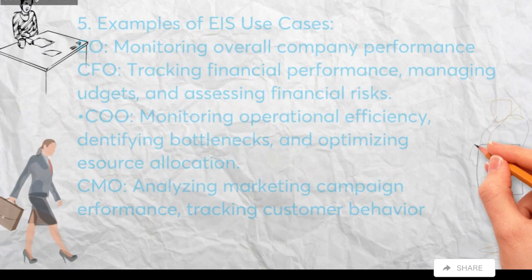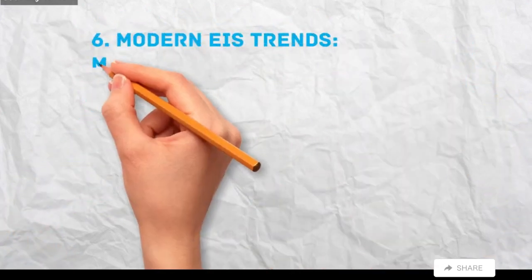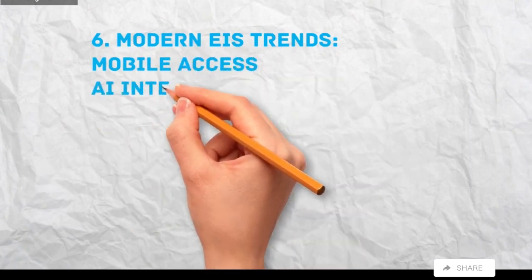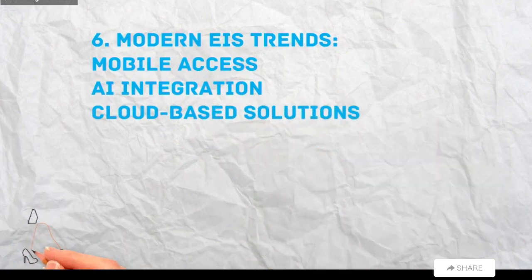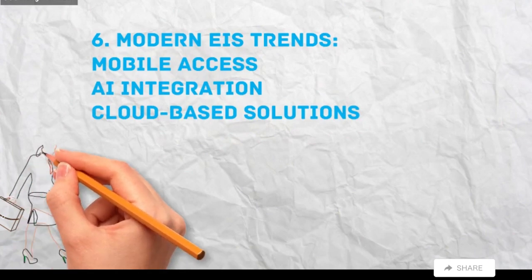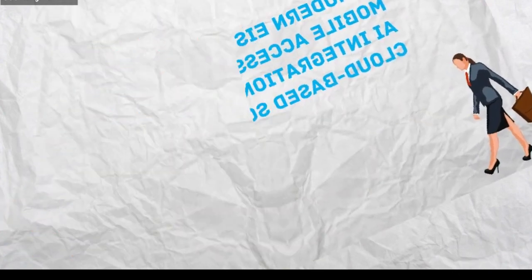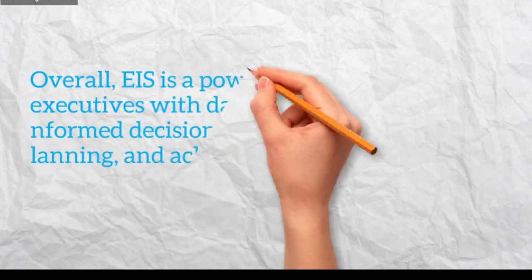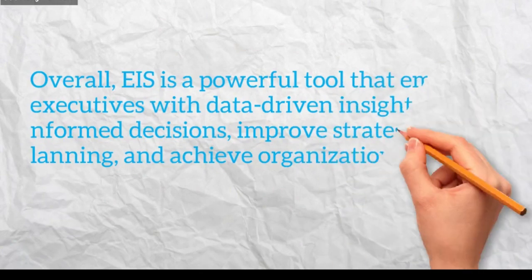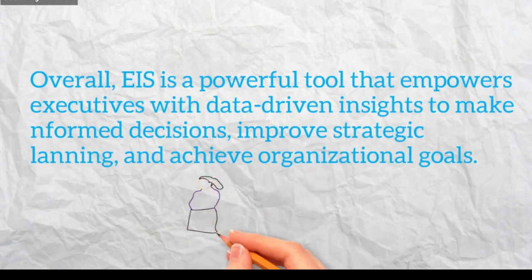CMO — analyzing marketing campaign performance, tracking customer behavior, and making targeted marketing decisions. Modern EIS Trends: Mobile Access — ability to access EIS data and insights on mobile devices for on-the-go decision-making. AI integration — leveraging machine learning to uncover hidden patterns, predict future outcomes, and suggest courses of action. Cloud-based solutions — providing scalability, flexibility, and cost-effectiveness compared to traditional on-premise deployments. Overall, EIS is a powerful tool that empowers executives with data-driven insights to make informed decisions, improve strategic planning, and achieve organizational goals.